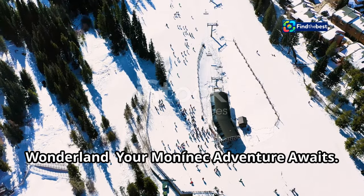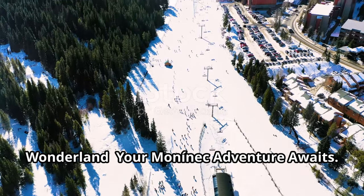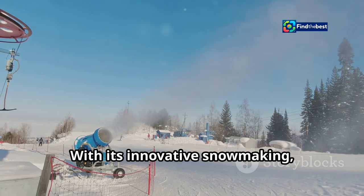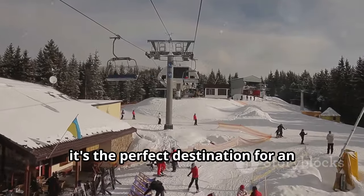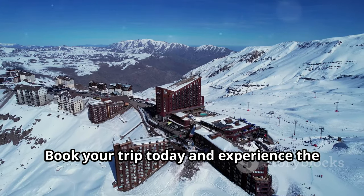Embrace the winter wonderland — your Mononek adventure awaits. Mononek is a winter paradise. With its innovative snow-making, family-friendly atmosphere and exciting activities, it's the perfect destination for an unforgettable winter getaway. Book your trip today and experience the magic of Mononek.